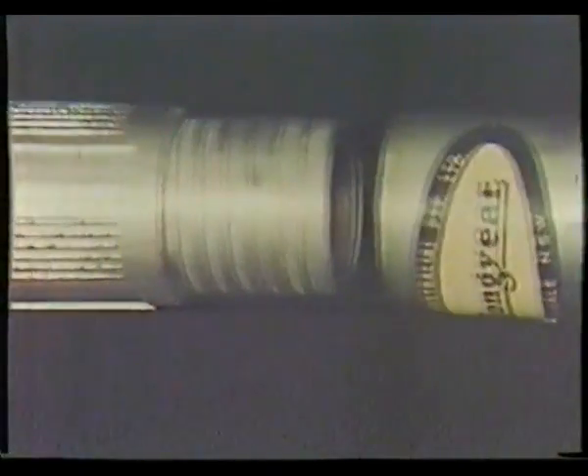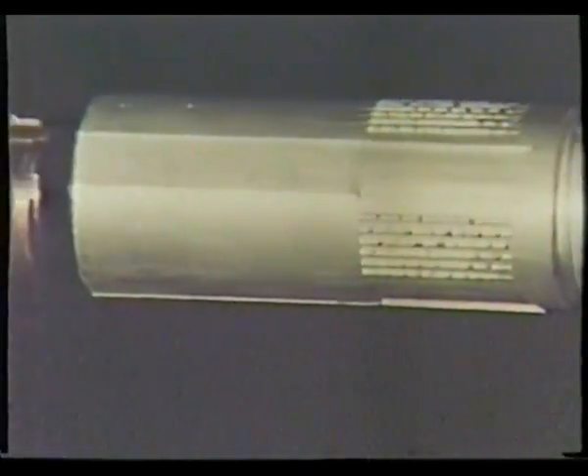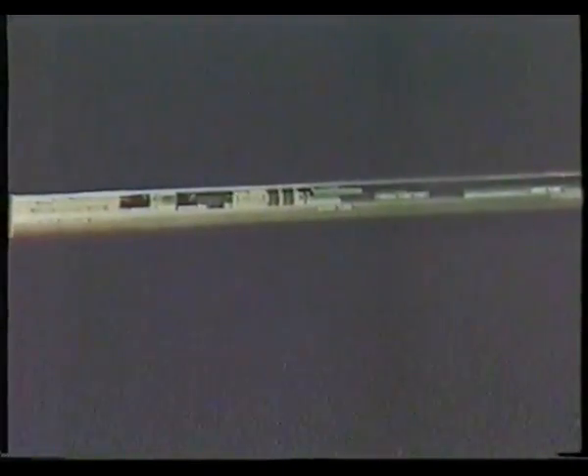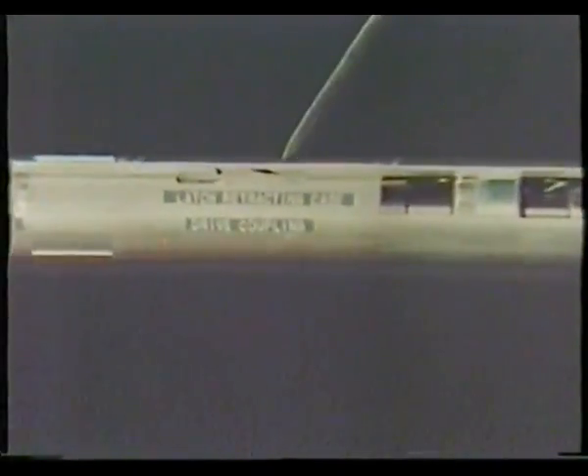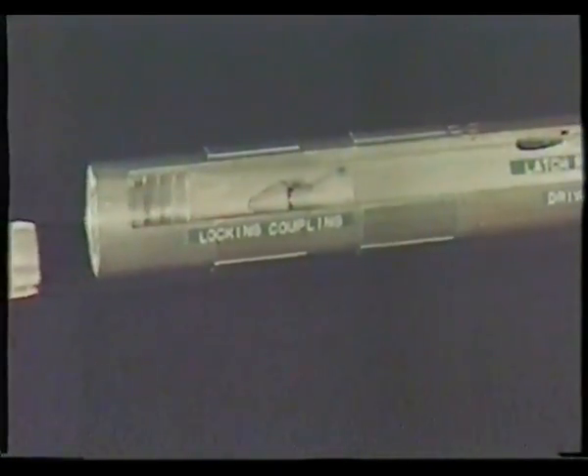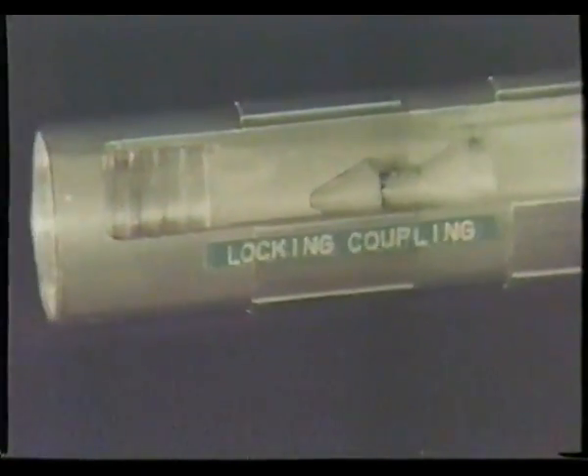This cutaway section of a Longyear Q-series core barrel shows the diamond-set bit and reamer and the major components of the core barrel. First comes the core lifter case, plus core lifter, which grasps the core when the inner tube is retrieved. Then the inner tube itself — shortened for this cutaway section, but normally 5, 10 or 15 feet long. The inner tube back end assembly is provided with special rubber shutoff valves to minimise damage to core if a core block occurs; these valves immediately shut off the circulating fluid, signalling that drilling should cease and core be recovered before proceeding. The latch retracting case and latch assembly securely lock the inner tube in place until the time comes to recover it, complete with the core it contains — done by lowering the overshot to couple with the spearhead inside the locking coupling.